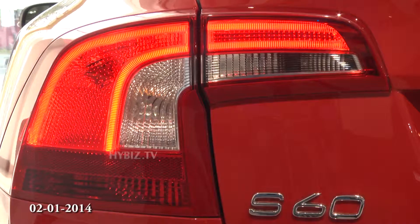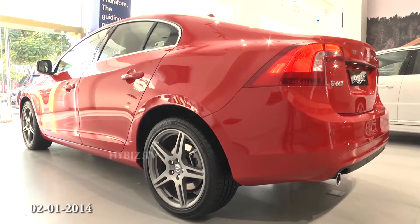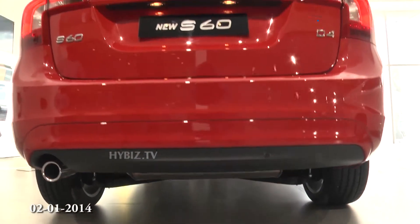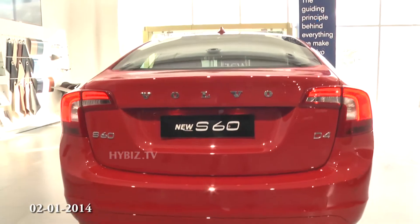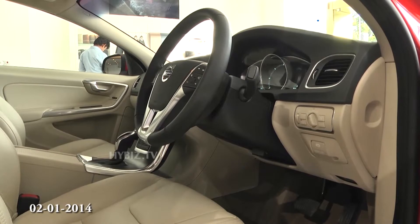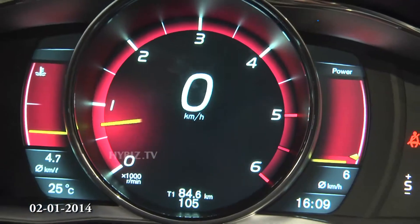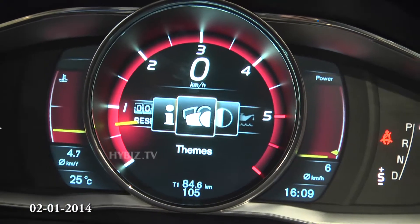Integrated wrap-around crystal clear LED finish tailgate lights and a two-tone bumper. This is the first time in its segment which comes with a digital display, and it gives us all the driver information in one place.